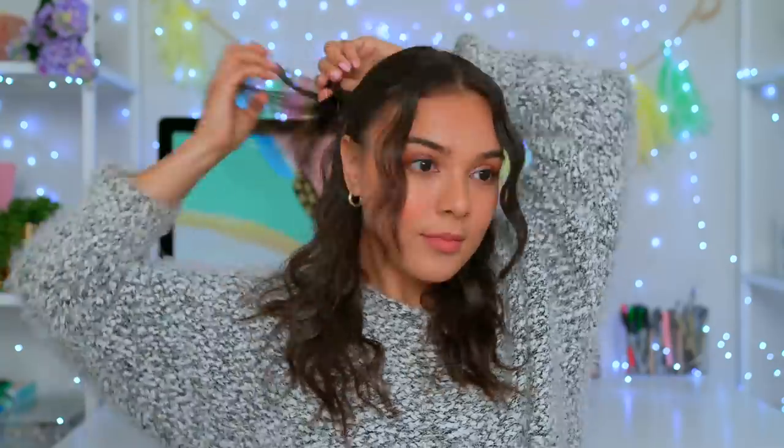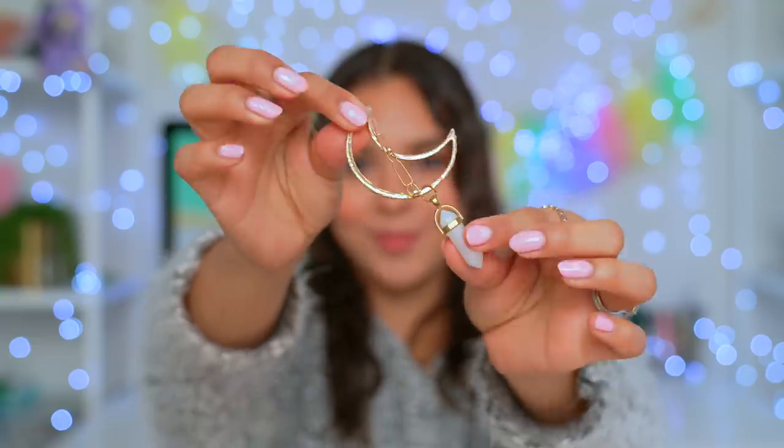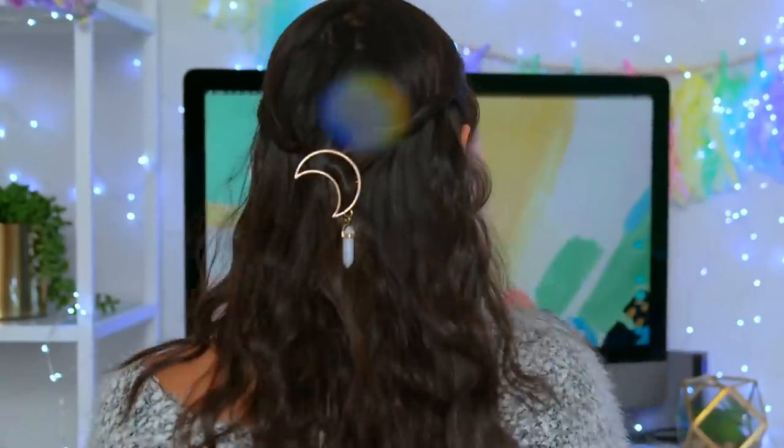Now this hairstyle is one of my go-to's, so just take some sections of your hair out to better frame your face, then get a small section from each side, twist it, and bobby pin it down. Now using any hair accessory you have, clip it in place. Now I went from loving this around a four to now a ten because accessories are a total game-changer, you guys. Look at this, I'm obsessed!